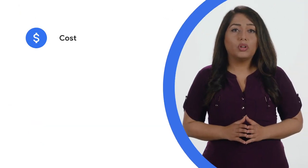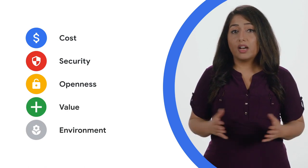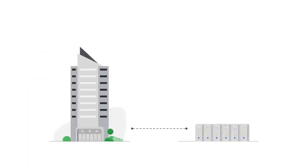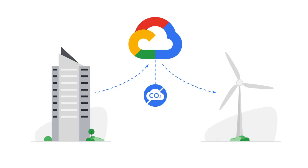You might be considering multiple factors as part of your cloud strategy, such as cost, security, openness, and of course the value of available products and services. Perhaps like us at Google, you're taking the environment into consideration too. By moving compute from a self-managed data center or co-location facility to Google Cloud, the net emissions directly associated with your company's compute and data storage will be zero. Because Google Cloud matches 100% of the energy consumed by our global operations with renewable energy and maintains a commitment to carbon neutrality. So when you use Google Cloud to store your data and develop your applications, your digital footprint is offset with clean energy, which reduces your impact on the environment.